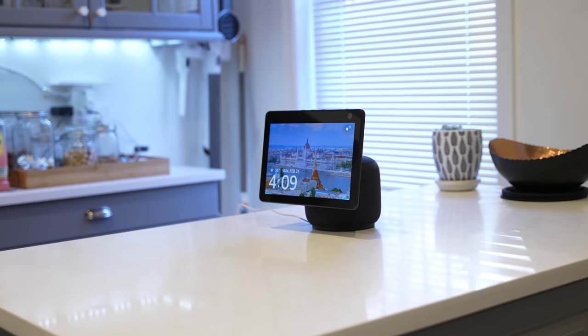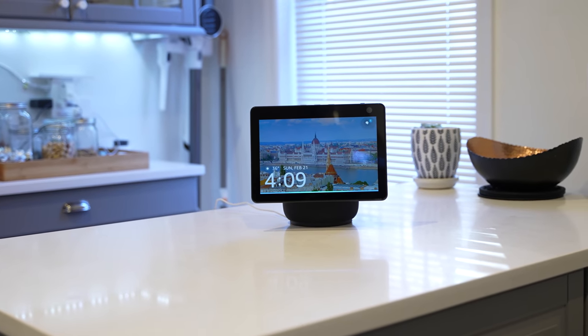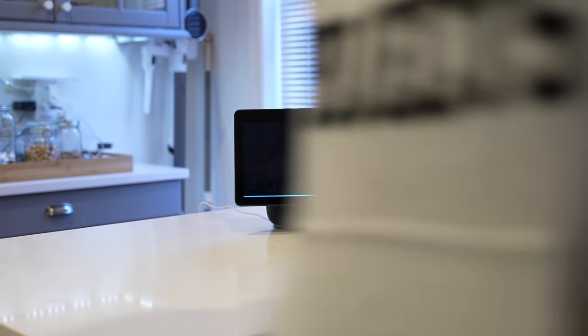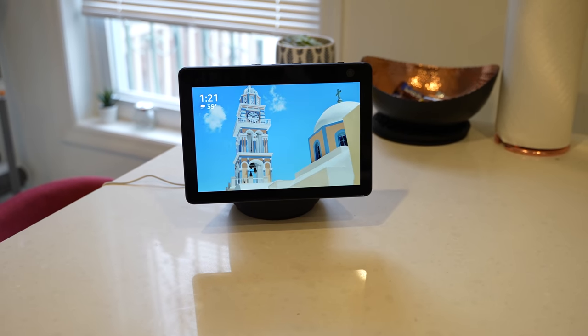Alexa, order pizza. Alexa responds: I have a few skills for that. Domino's can help with that. Do you want to try it? Yes. Here's the skill: Domino's by Domino's Pizza LLC.